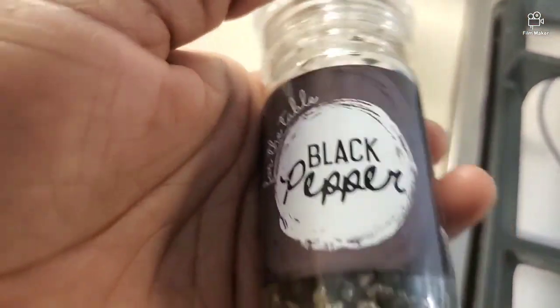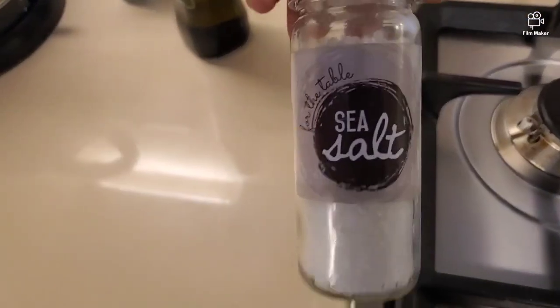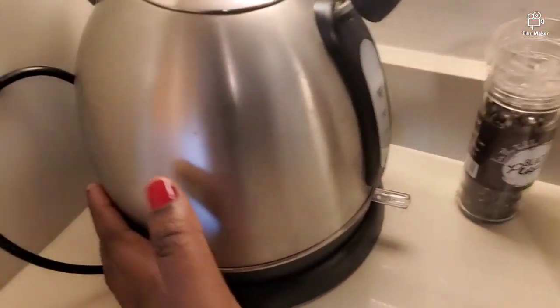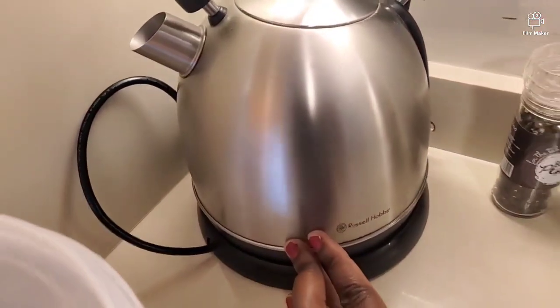And the black pepper — they provide you with this — and salt. Then for breakfast: tea, coffees, and sugars. And this is — catch your hand — whatever you want.